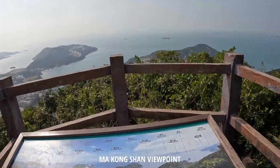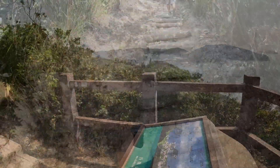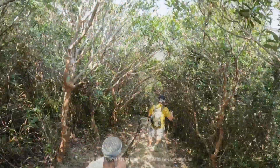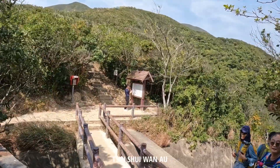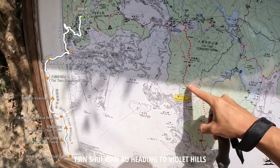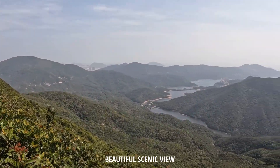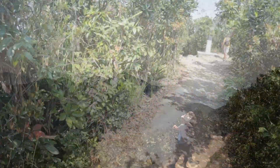There we go. We go down from here and we're gonna make our way up there. Okay, we're here. We're heading up Violet Hills.